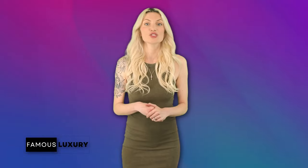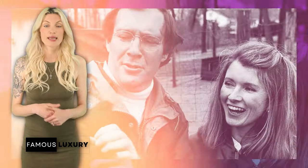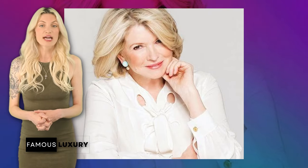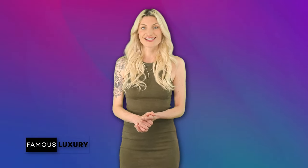While Martha Stewart has always kept much of her private life discreet, her love life has seen its share of public interest. She was married to Andrew Stewart in 1961, and the couple had one daughter, Alexis. However, their marriage ended in divorce in 1990. Since then, Stewart has remained mostly private about any romantic relationships, focusing instead on her career and personal interests.